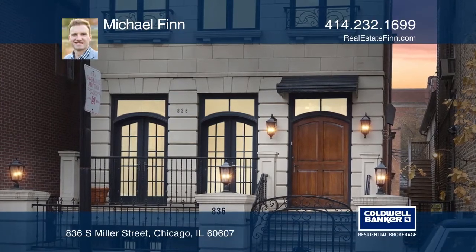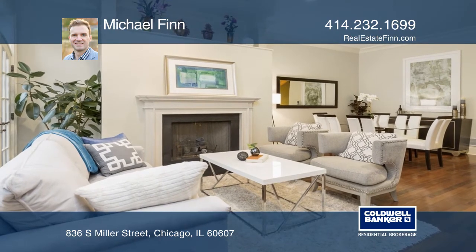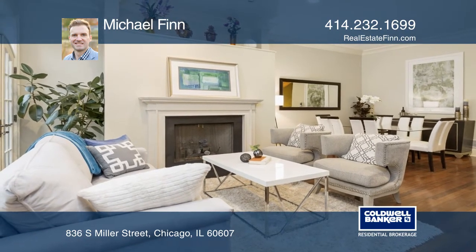Welcome to one of Little Italy's most beautiful custom-built greystone homes. This four-bed, four-and-one-half-bath home will leave you breathless.